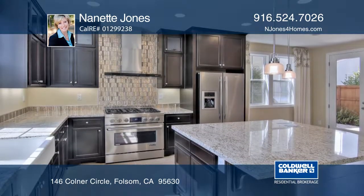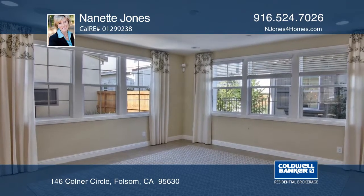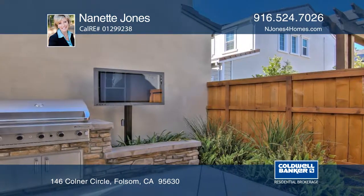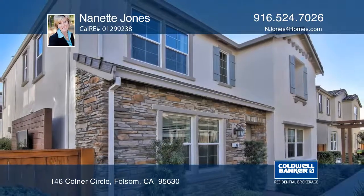Energy-efficient features include owned solar and a tankless water heater. Enjoy access to trails, nature areas, and the community swimming pool. Hear all the details when you tour with Nanette Jones.